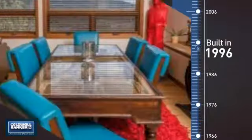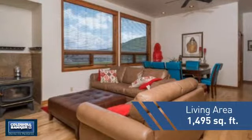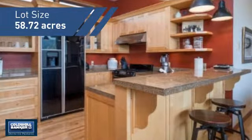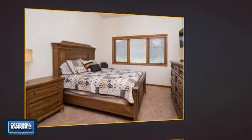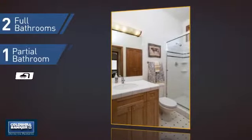This property was built in 1996 and features over 1,400 square feet of space, giving you a spacious layout to play host or kick back and relax after a long day. Inside you'll find three bedrooms so everyone has a private space to come home to, as well as two full bathrooms and one partial bathroom.